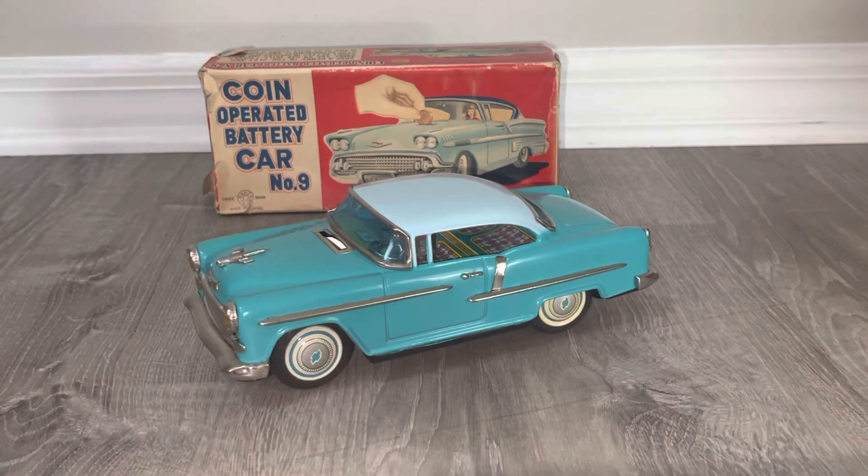That's your Coin-Operated Battery Car Number Nine by both Ichiko and Kanto. If you've seen this before let me know, because I've never seen it — I'm assuming it's quite rare. If I have the space, I'll try to operate this in a way where I can get the whole travel of the car on camera in frame. Thanks again for watching, and I will talk to you later.